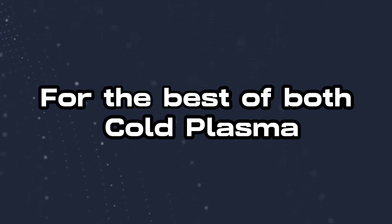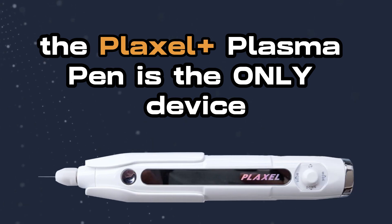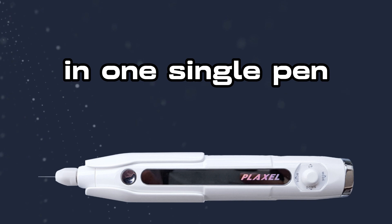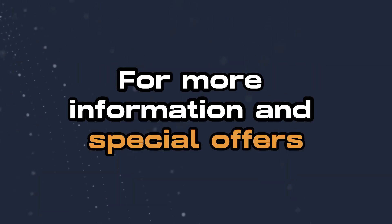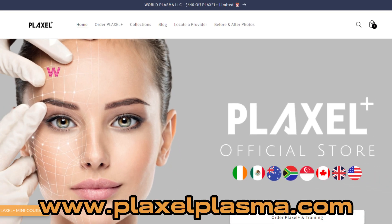For the best of both cold plasma and true plasma technology, the Plaxel Plus plasma pen is the only device on the market to offer both of these technologies in one single pen. For more information and special offers on this device and training, visit www.plaxelplasma.com.